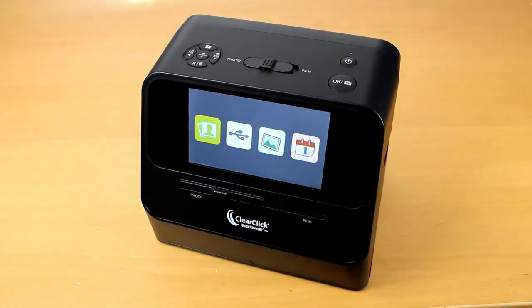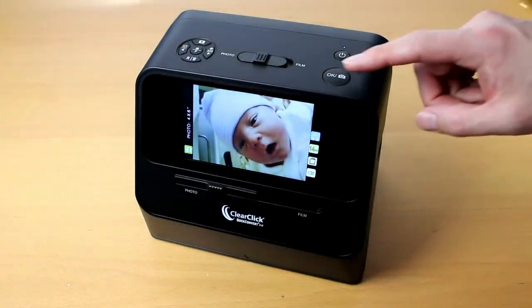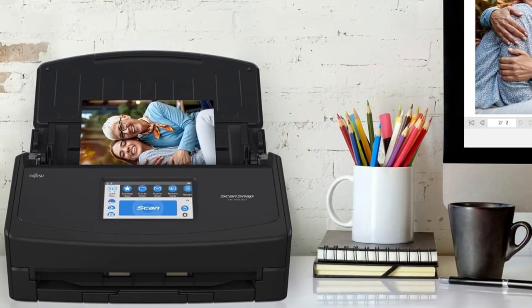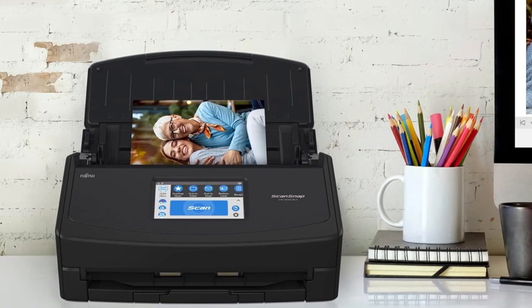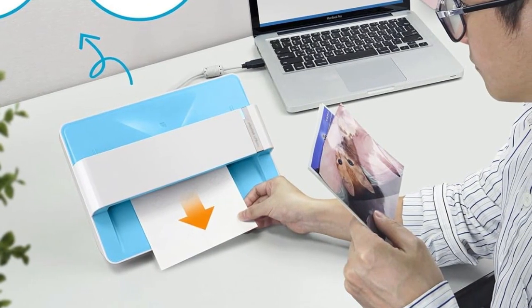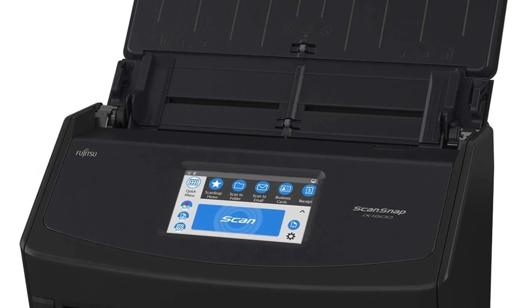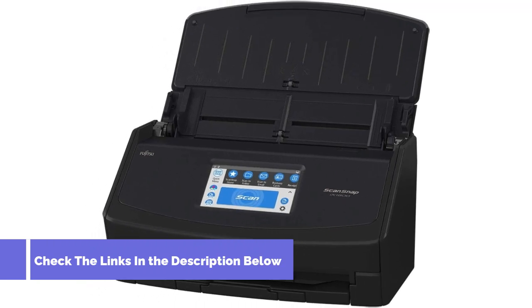Hey there, photography enthusiasts and memory keepers. Welcome back to our channel. Today, we're diving into the world of photo scanners — those incredible devices that let us preserve and digitize our cherished memories. Whether you're a professional photographer or just want to bring your old family photos into the digital age, we've got you covered. In this video, we'll explore the top 5 best photo scanners in 2024. If you want to know about the price and other information, be sure to check the link in the description below. Let's get started.